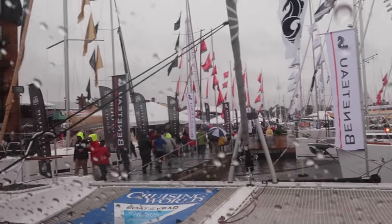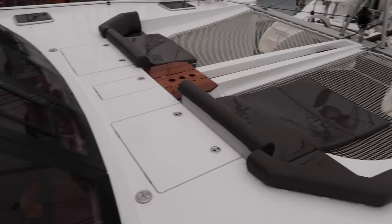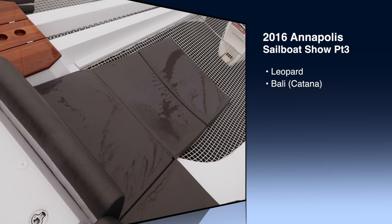On the last episode of Cruising Off Duty we showed you the Annapolis sailboat show and all the catamarans built by Nauditec and Fontaine Pajot. We brought you on board and told you what we did and didn't like about each model. In this episode we go over the catamarans built by Leopard, Bali, and Lagoon — that will pretty much complete all the production catamaran companies.